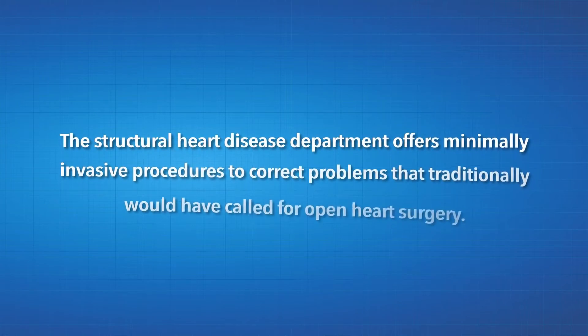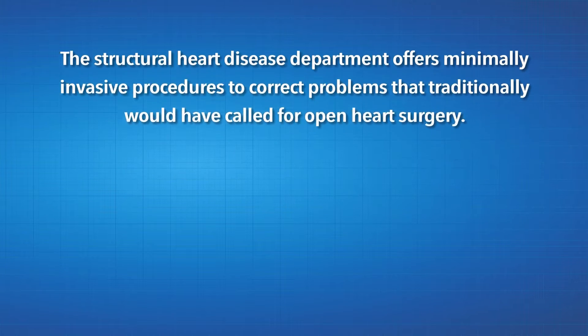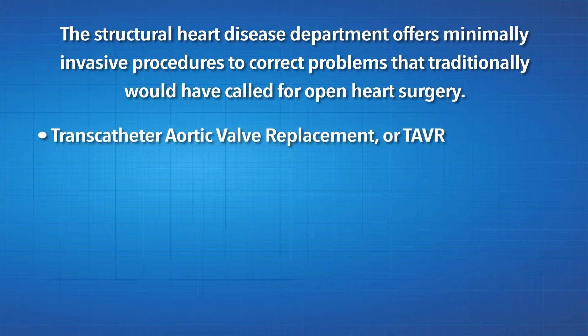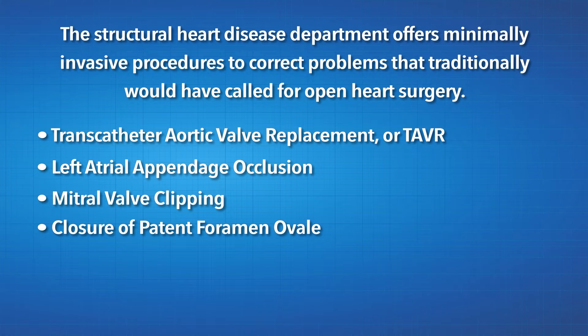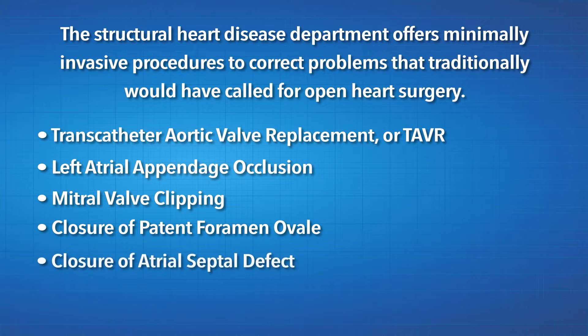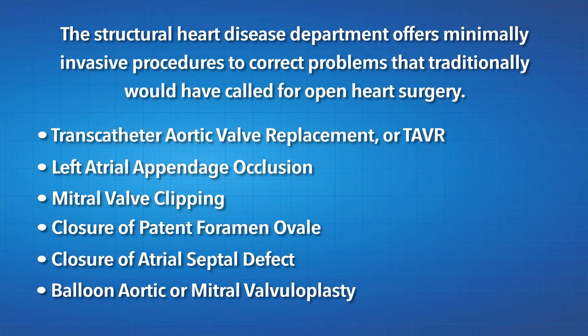The structural heart disease department offers minimally invasive procedures to correct problems that traditionally would have called for open heart surgery. This includes transcatheter aortic valve replacement (TAVR), left atrial appendage occlusion, mitral valve clipping, closure of patent foramen ovale, closure of atrial septal defect, and balloon aortic or mitral valvuloplasty.